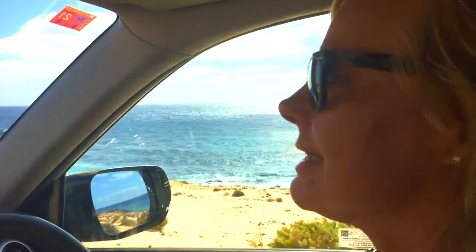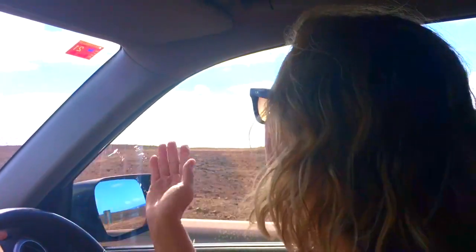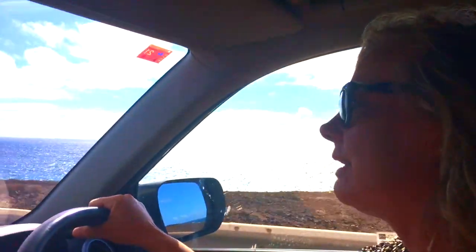I've been coming here since 1919 and this hasn't changed. It's still stunningly beautiful, very barren, wild and lovely.